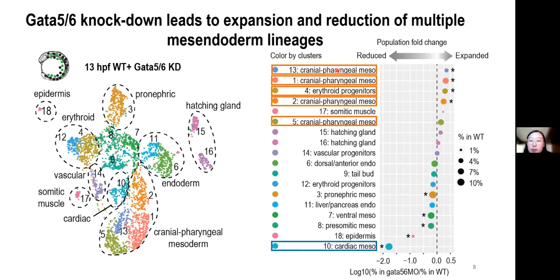For the sake of time, I'm not going into details about our functional validation, but we do have experiments demonstrating GATA5 and GATA6 in balancing cardiac versus pharyngeal fate. We also have work in tunicate Ciona further suggesting that this is likely an ancestral feature of the cardiac GATA factors.